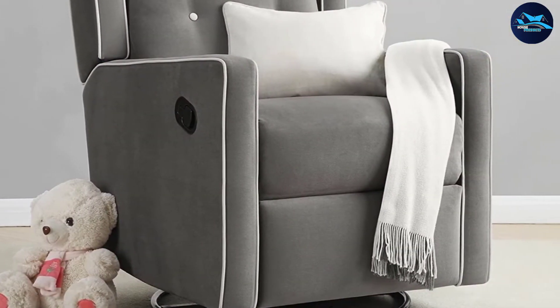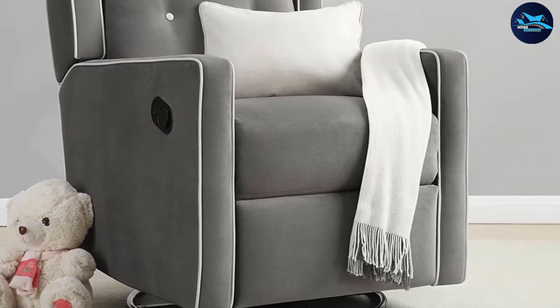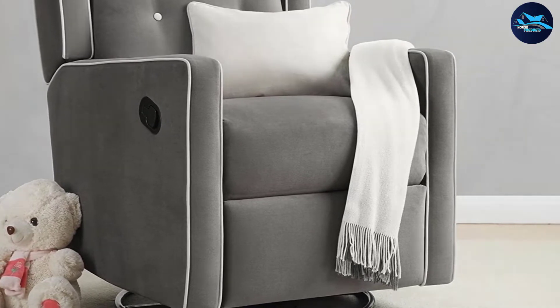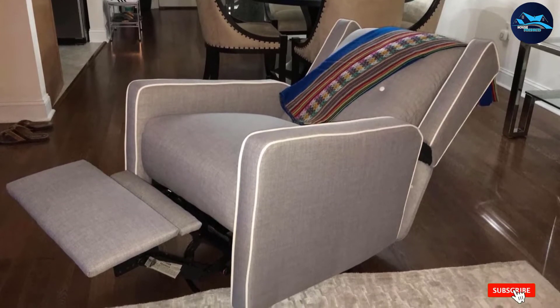The easy pull mechanism is located within reach and allows you to recline the chair completely or prop up your legs on the leg rest. Overall, the Baby Relax Makele Swivel gliding recliner provides a broad range of motions, has a sturdy frame, and is exceptionally comfortable — the perfect rocker recliner for relaxing.